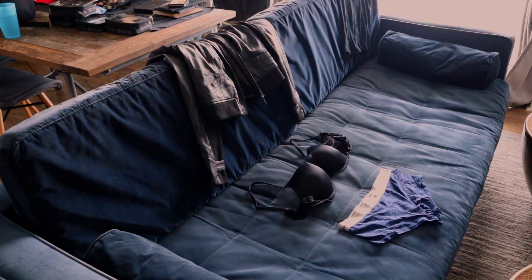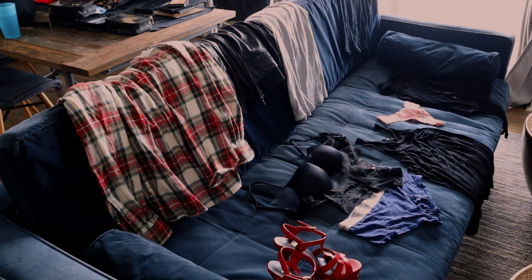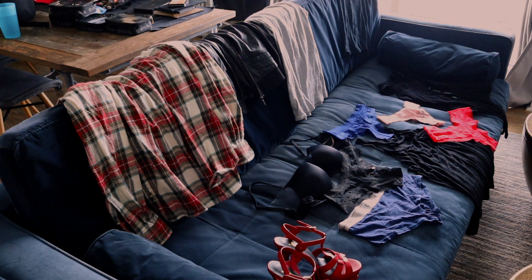The first thing that happens when you first arrive to the studio is we're gonna kind of unpack what you brought and lay it all out. This way, I can start to see what you have, what your style is, and also kind of start to brainstorm ideas.